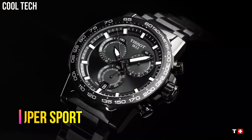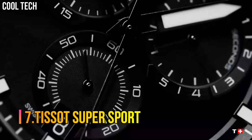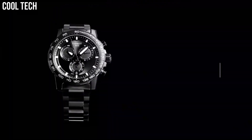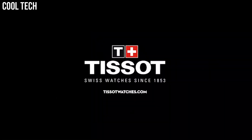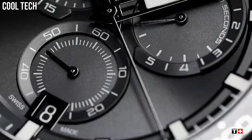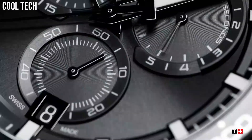Number 7: Tissot Supersport. This wide offering will suit every wrist and taste at a price that aligns with Tissot's intention of always offering high-quality watches at reasonable cost. The Tissot Supersport Chronos come out on the pitch in team formation with 8 references.